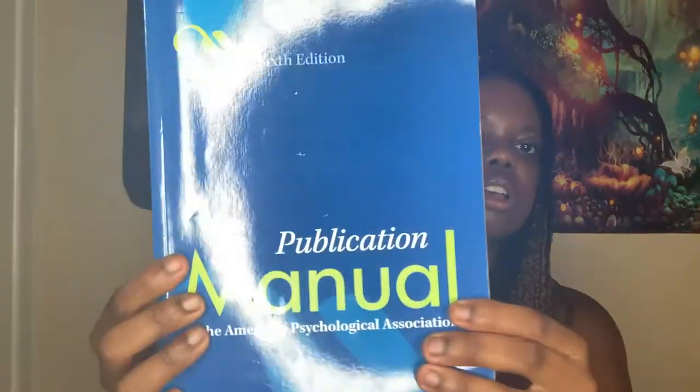My next item is an APA manual. APA is very important in nursing school — everything is APA. Now, I don't recommend the brand I got because I'm in my last year and I still don't fully know how to do APA correctly with this one. So get an APA manual, just not this brand.